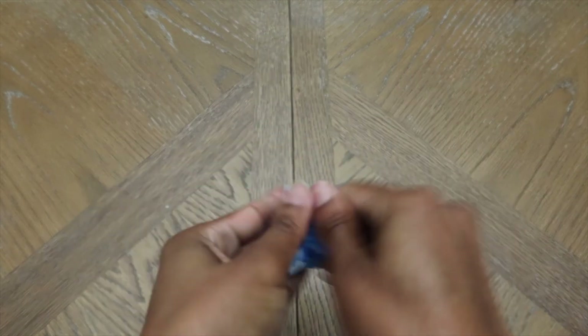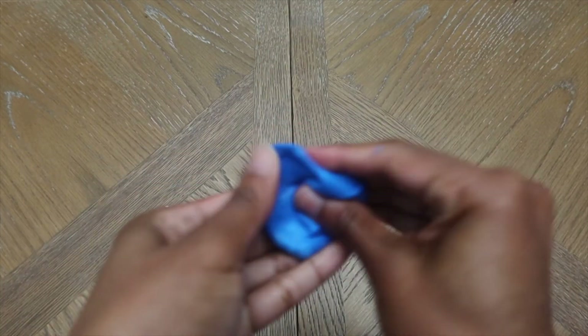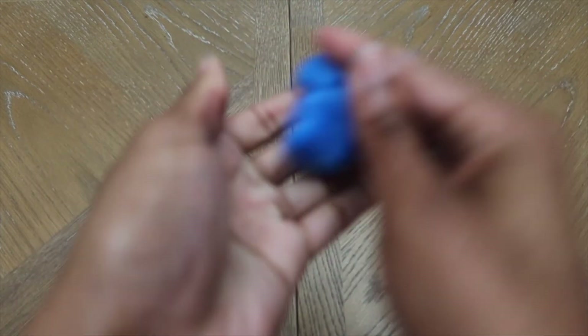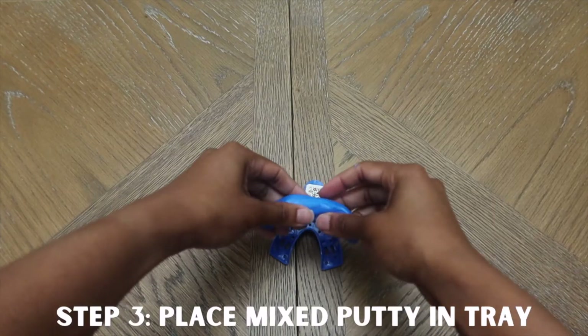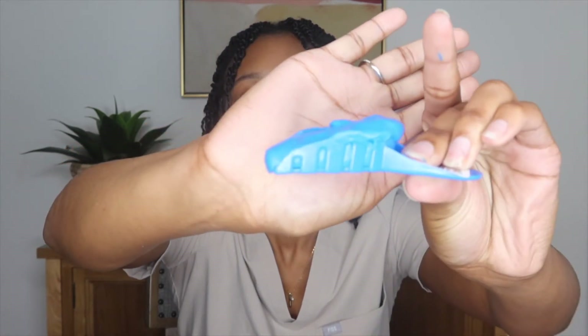Mix it until there's no white showing — you've got about 60 seconds so you can't be slow. If you get it on your nails, it's okay, it comes out. Once it's mixed, roll it up and place it into the tray. You have about 30 seconds to load the tray, then bite down evenly and let it sit for three minutes — no less.